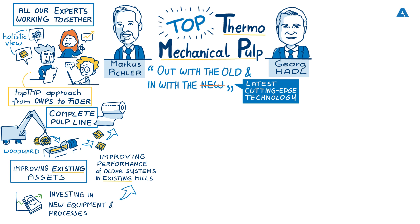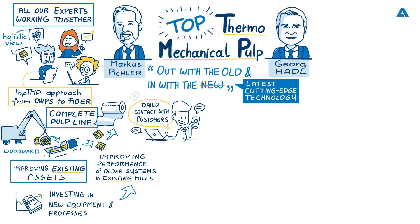From the service side, we are in daily contact with all of our clients — be it for refiner segments, screen baskets, refiner services, screw press services, overhauls, or synergy contracts. What we are now leveraging is the knowledge from new processes, new machines, and recent installations, and bringing this as a joint effort to existing assets that are sometimes even 50 years old.